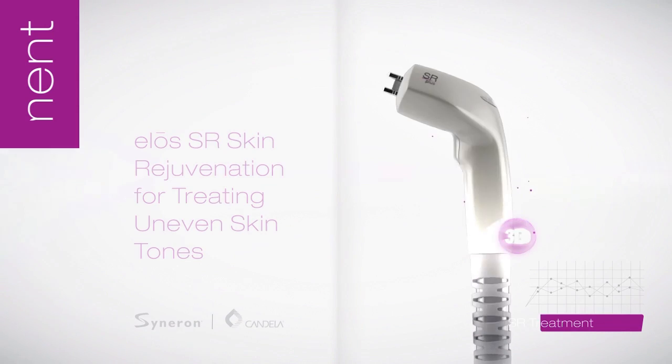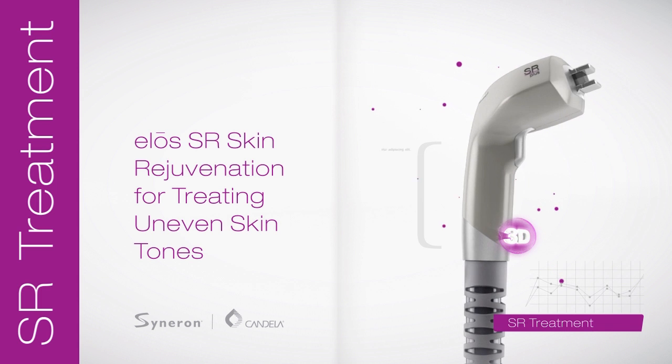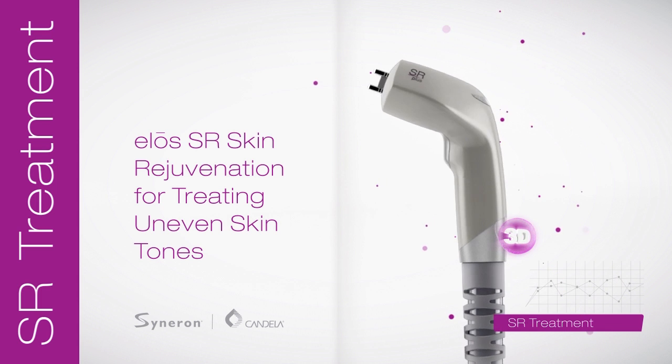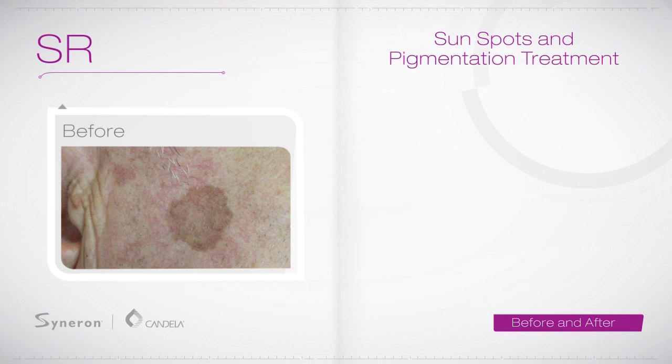SR-SRA Skin Rejuvenation Treatment is the convenient, comfortable way to face sun-related skin imperfections, such as freckles and sunspots, as well as the uneven skin tones caused by vascular lesions, rosacea, spider veins, and H-spots.